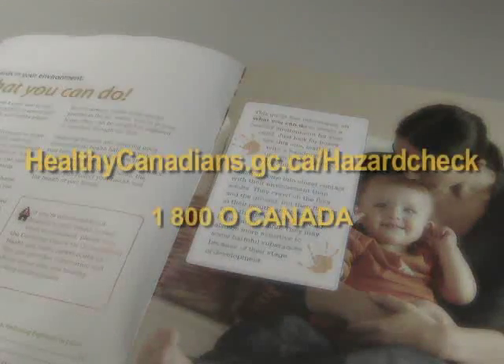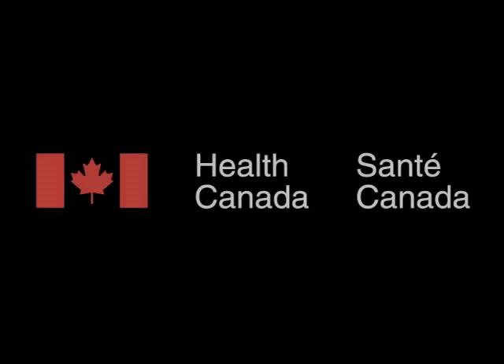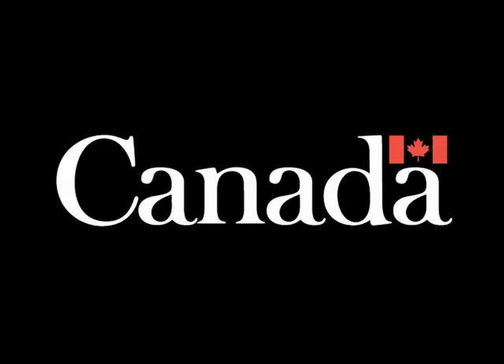For more information about radon and other potential hazards in the home, you can visit www.healthycanadians.gc.ca/hazardcheck or call 1-800-OCANADA.